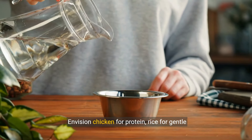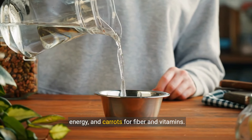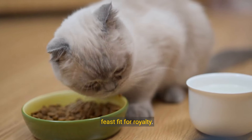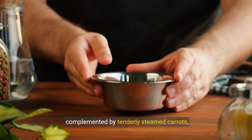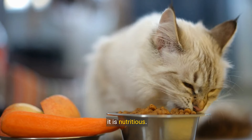Envision chicken for protein, rice for gentle energy, and carrots for fiber and vitamins. Together, these staples can be crafted into a feast fit for royalty. By boiling the chicken thoroughly and cooking rice to soft perfection, complemented by tenderly steamed carrots, we create a homemade meal that is as delightful as it is nutritious.